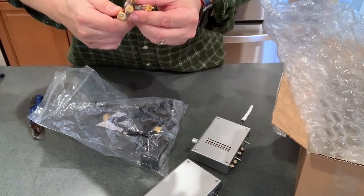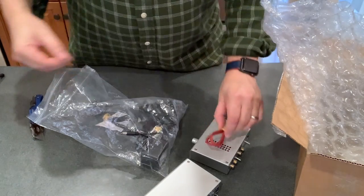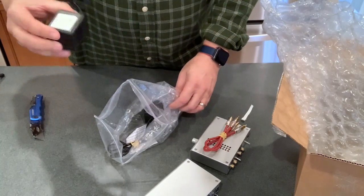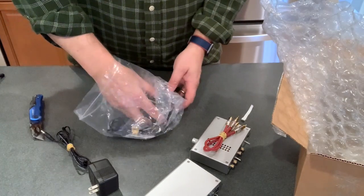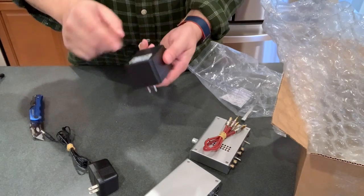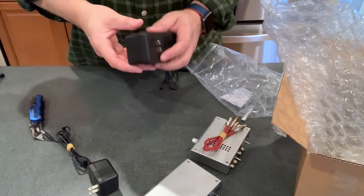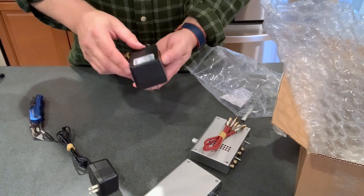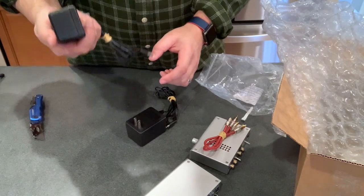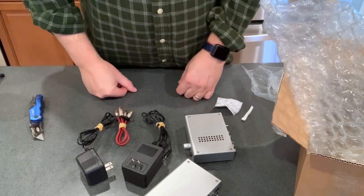I believe these interconnects are the ones made by Schiit that they sell on their website. These are what they call the wall warts, and they're very specific for each unit, so I have to match up the voltages to the voltages on the back so I don't plug in the wrong wall wart. Somebody wrote on them 'Magni' and 'Modi,' so that'll make it easier. Looks good so far.